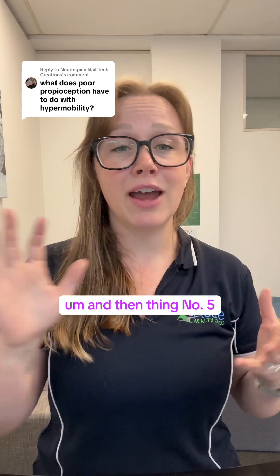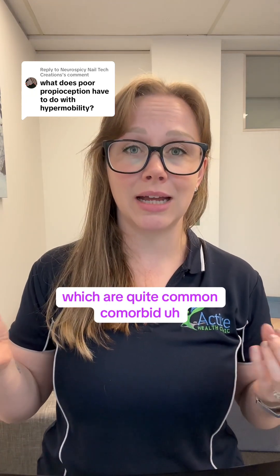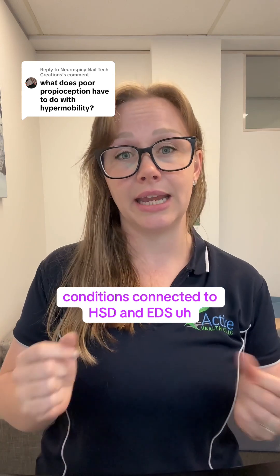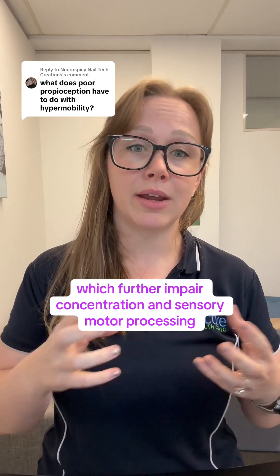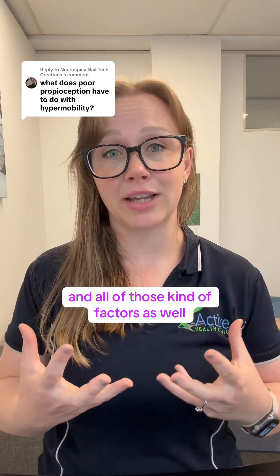Number five: fatigue and dysautonomia, which are quite common comorbid conditions connected to HSD and EDS, further impair concentration and sensory-motor processing and all of those related factors as well.